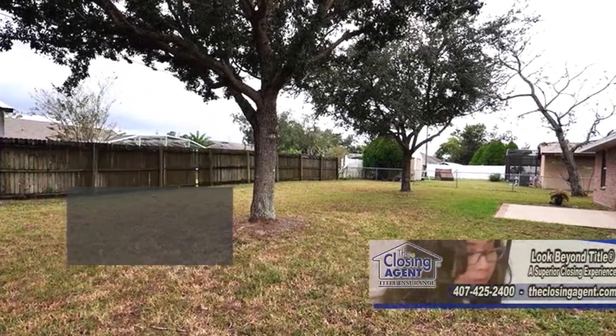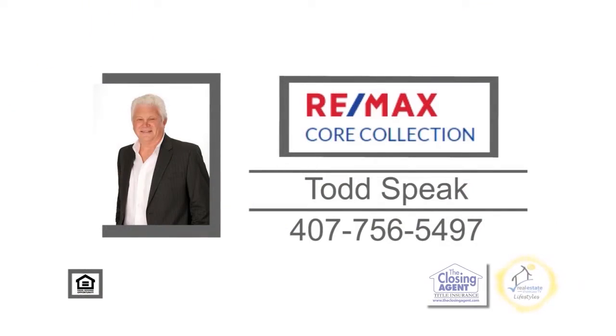Open today and Sunday from 1 to 3 p.m. For more details, contact Todd Speak.